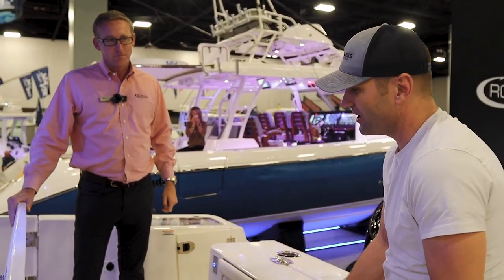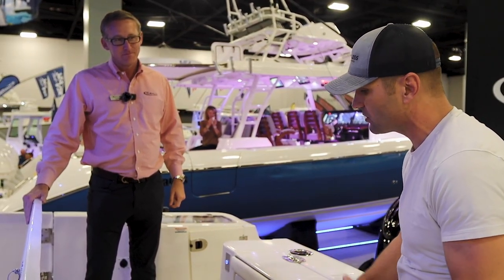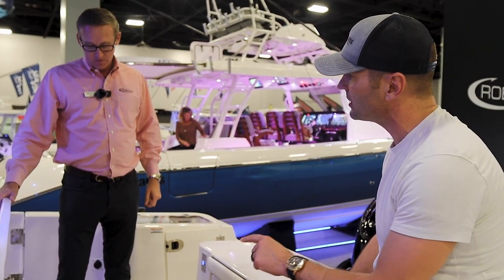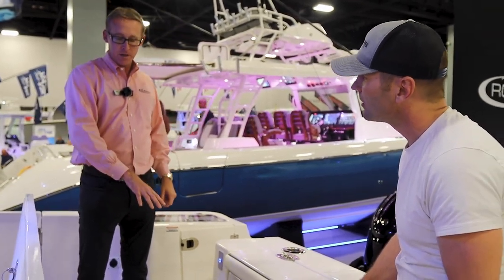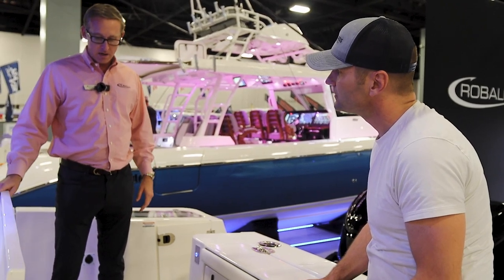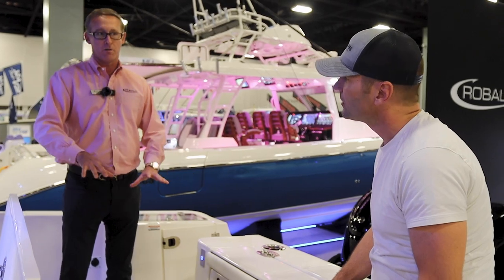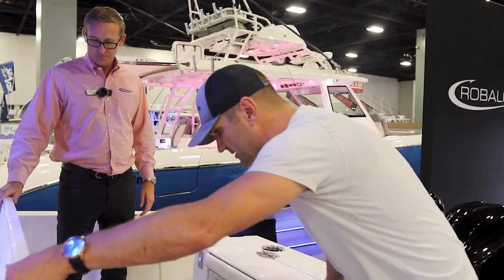Anybody that's ever owned a boat knows how frustrating access can be. If you've got a SeaKeeper in this boat, we've actually got a spot down here in the bilge where it goes into almost like a pod. We've got plenty of room for that, and also if you added a generator and air conditioner, we've still got room and plenty of space to work around it for your electronics.